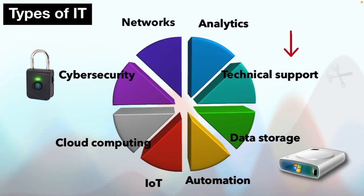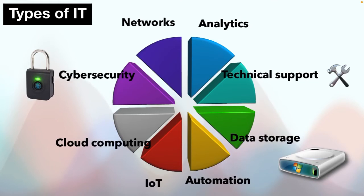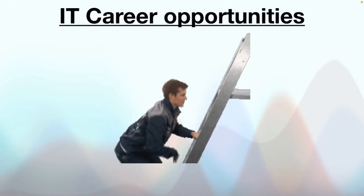Technical support: technology often requires fixing hardware or software issues. Technical support ranges from unlocking a laptop to solving an entire network outage. These are just a few examples — new applications for technology are constantly emerging. For more information on cloud computing and cyber security, click on the link below in the description.